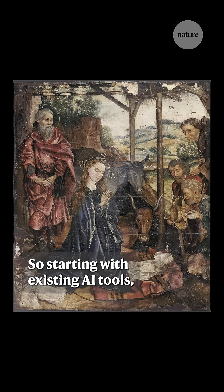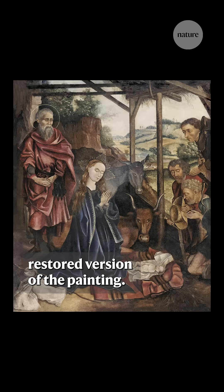Starting with existing AI tools, we can create a digitally restored version of the painting. What I can then do is derive an infill mask pattern from comparing those two images together,